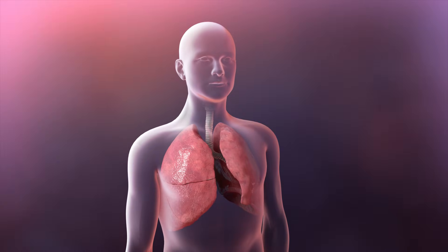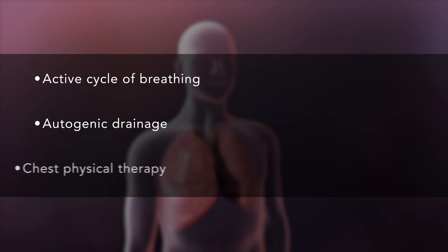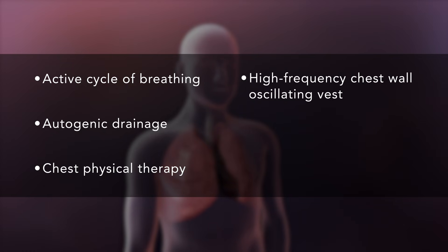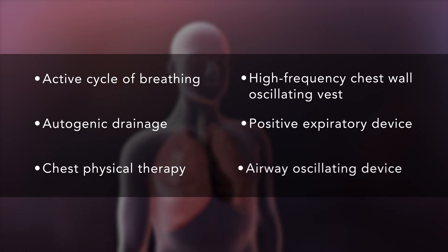There are many airway clearance techniques which work in different ways. They include active cycle of breathing, autogenic drainage, chest physical therapy, high-frequency chest wall oscillating vest, positive expiratory pressure device, and airway oscillating device.